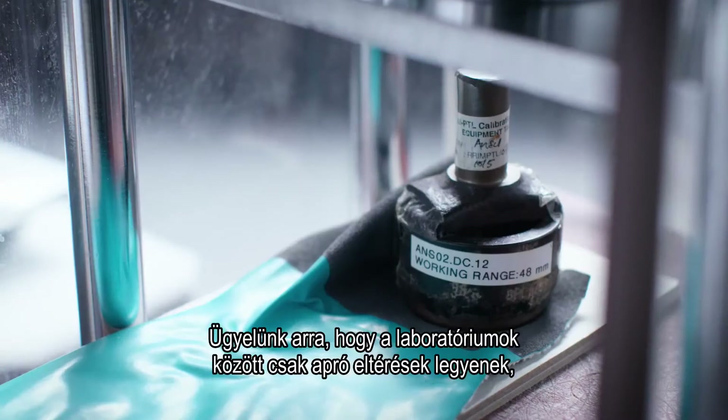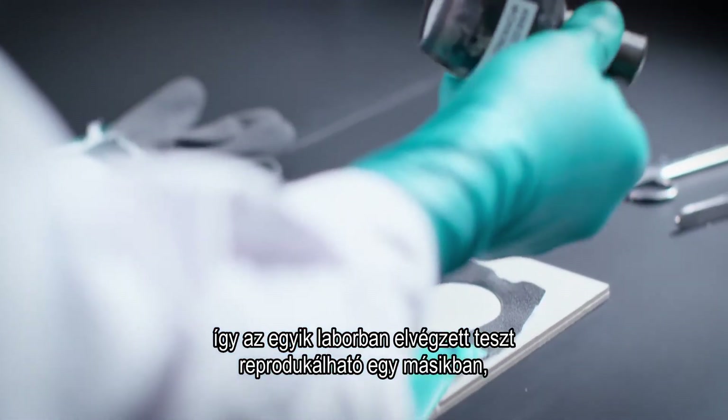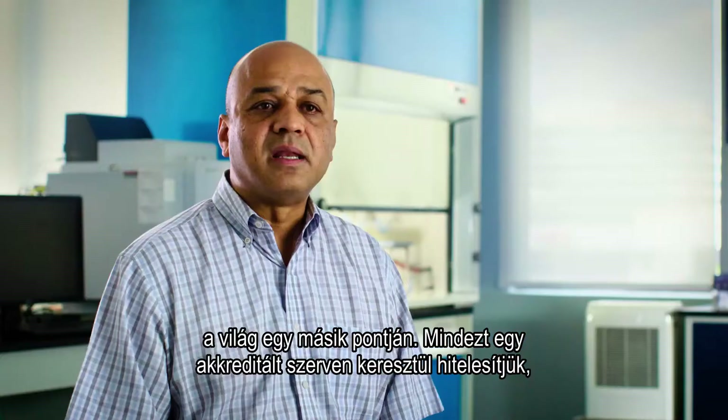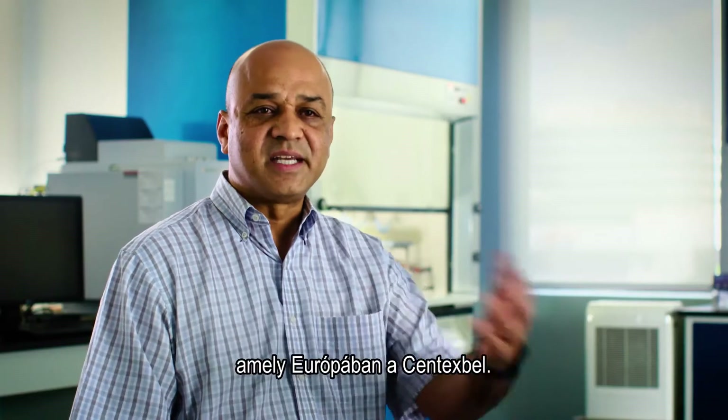We ensure that we have very little variation between the laboratories, so that what is tested in one laboratory can be replicated in a different laboratory in a different part of the world. And then we would confirm that through a notified body like Centexbel in Europe.